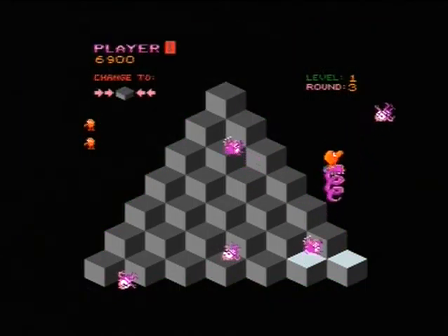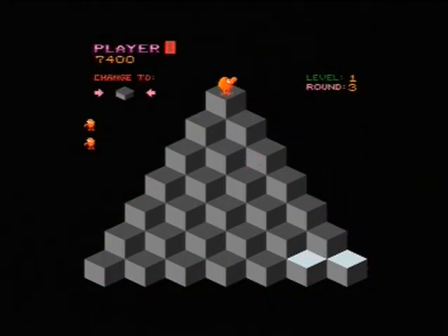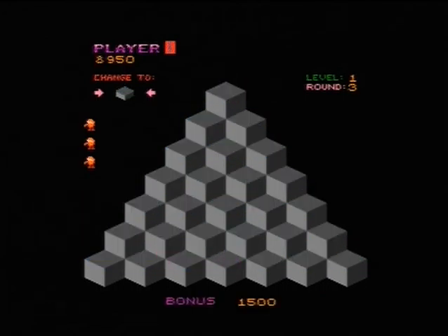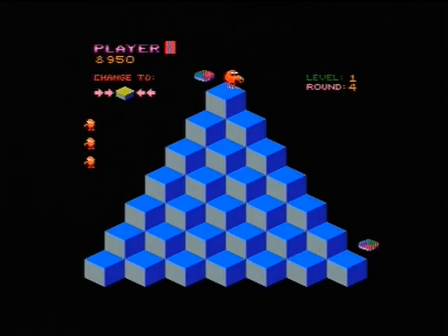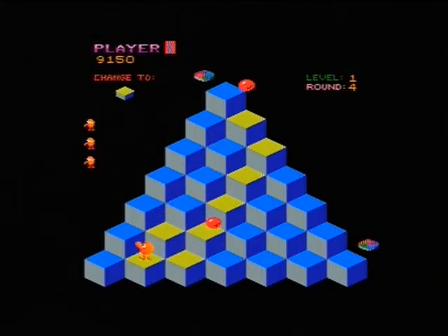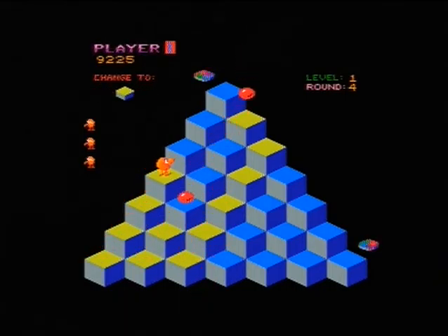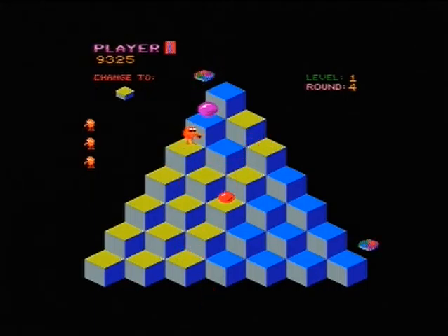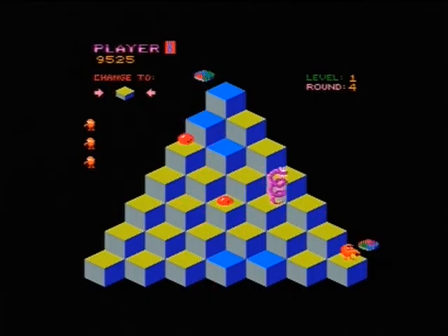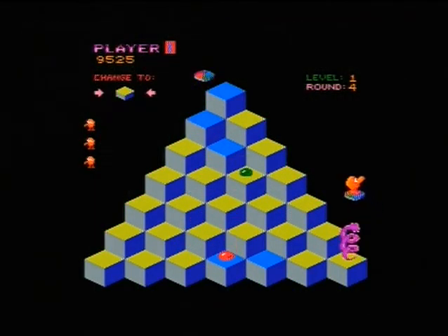Oh bloody hell, that was close. Come on, I've got to do this — get out of my way! This is such a cool game, love it, never get tired of this. And later on you get these little ones that come down the pyramid and change the color of the brick you've already been on, which is pretty annoying. Come on then Coily, come and get it boy — oh no, that's the bonus pill, I could have done that.